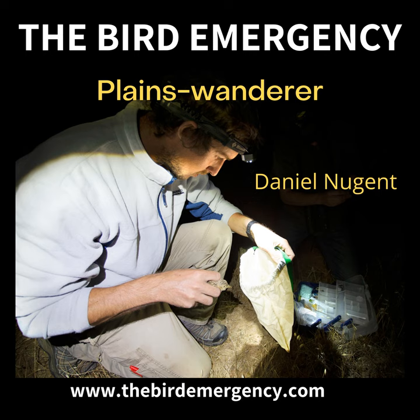Zoos Victoria have been pretty regular in putting updates up about the Plains Wanderer, and there are regular bulletins about the genetic work going on with Taronga. Hopefully I can get someone to tell me about that. I don't expect you're going to be telling me about the genetic work yet, Dan. No, that's not my area of expertise.